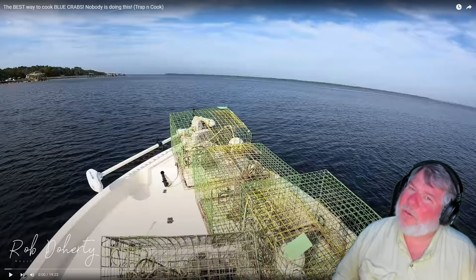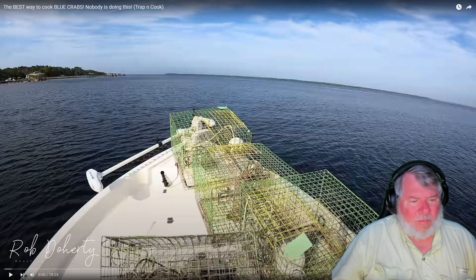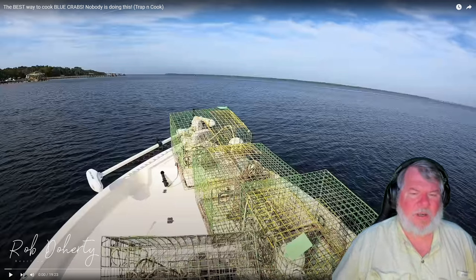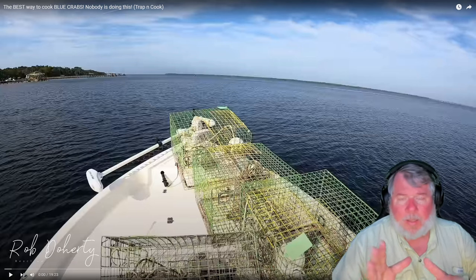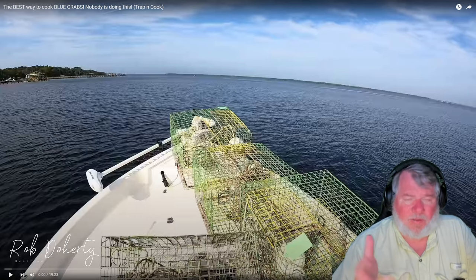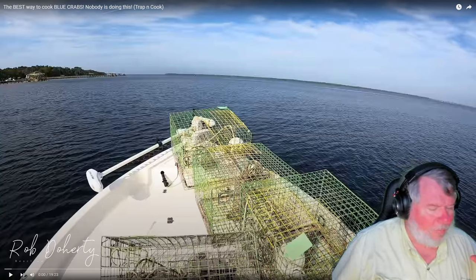Hey everybody, welcome back to another Rob Reacts. I've been in the kitchen today playing with a recipe for baguettes. I've got my texture right and I just want to tweak the flavor. Eventually you're going to see me make a video showing you how to make baguettes once I get the flavor dialed in for my palate, which means I'm going to be making dozens of loaves getting there.